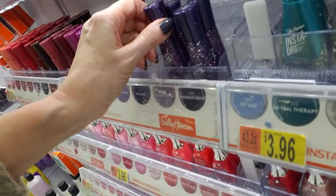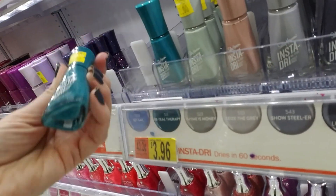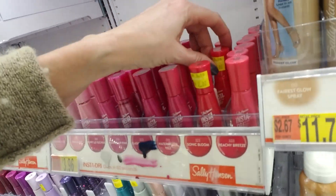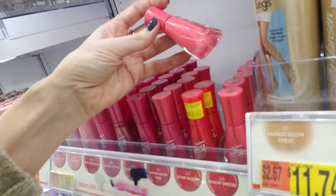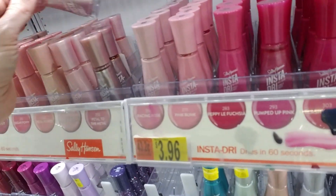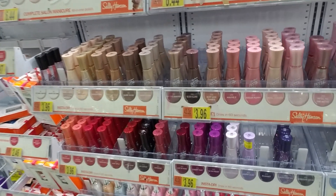These are all in the wrong spot. The one that they're in is Midnight Drive. Oh no way, they're getting rid of Retail Therapy — I'm definitely getting one of these. I love that color. And this one is Sonic Bloom and Peachy Breeze — that one's full. That's not a bad color there. Petal to the Metal — I have that one too. I have a lot of these, I really do.